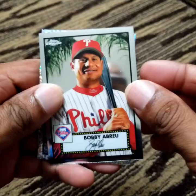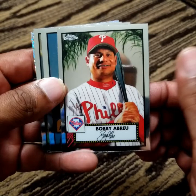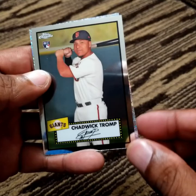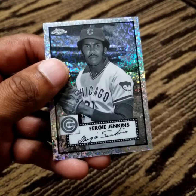And final pack. Bobby Abreu — I believe he won a home run derby, I want to say it was in '03, could be wrong about that. Pablo Lopez, Chadwick Tromp. And a Ferguson Jenkins — Hall of Famer. Wow. This box was rife with Hall of Famers.